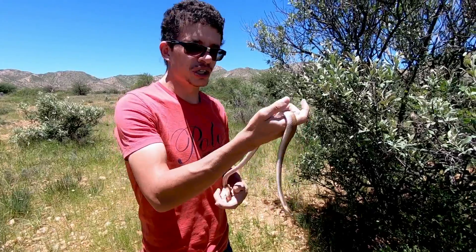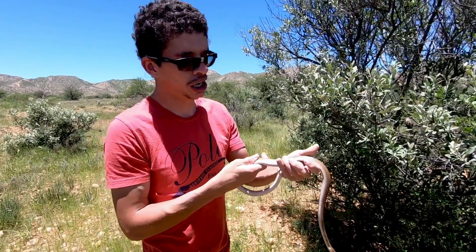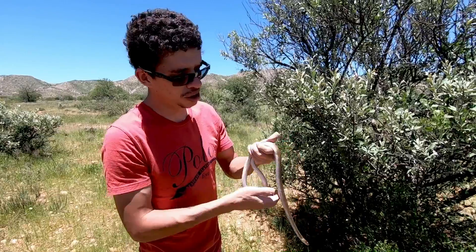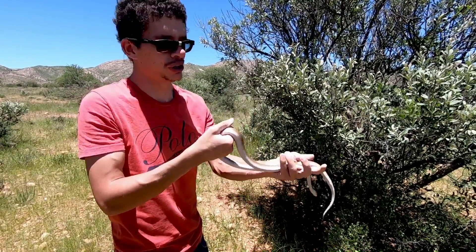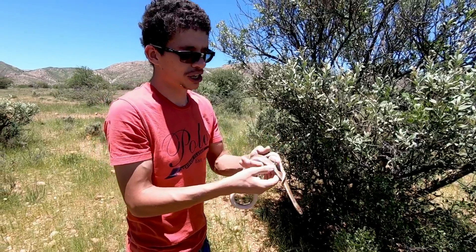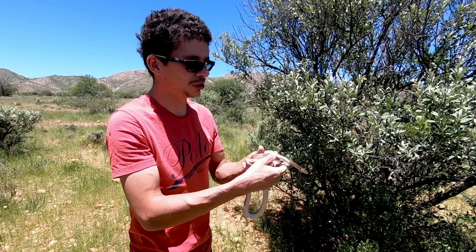Brown house snakes don't tend to get very big here in Namibia. Usually they average between 80 centimeters to a meter, with exceptionally large individuals growing up to about 1.3 meters in length, and often they're usually as thick as an adult's thumb.